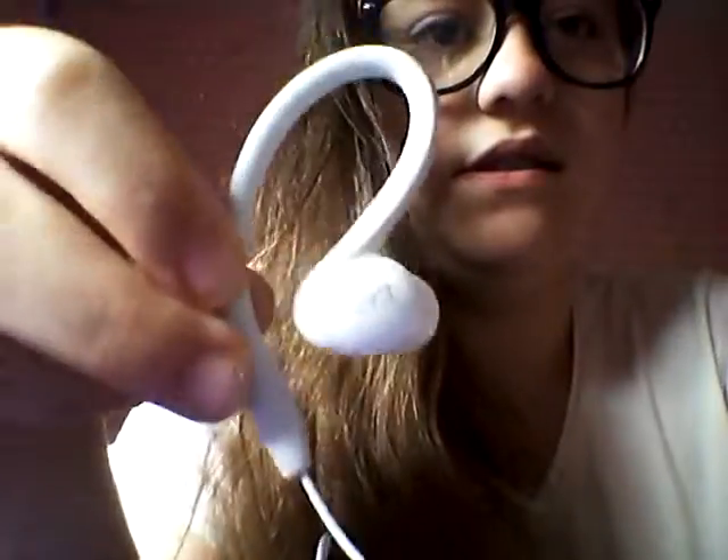These are JVC earphones. They're actually pretty good. You put them in your ears like this — they're shaped to your ear, so you just hook them on. Like this. Obviously I can't do it right now because I've got my glasses on.